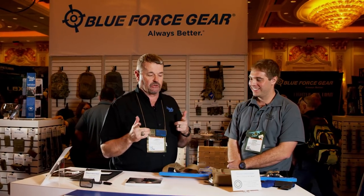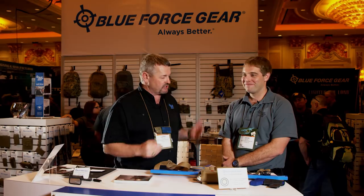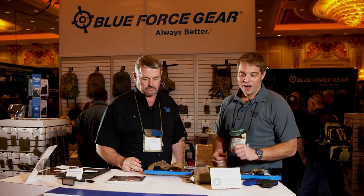Hey, Blue Force Gear 2018 SHOT Show. Got John Mounts here — he's gonna run us through some of the latest and greatest things that his good friends at Blue Force Gear have brought to the market.